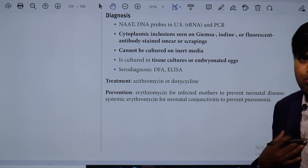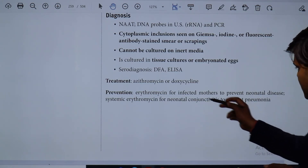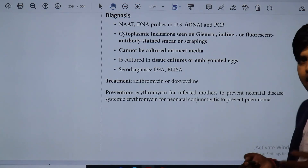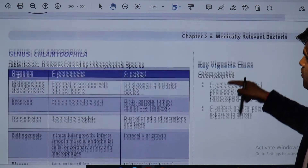Neonatal conjunctivitis leads to pneumonia in a newborn. So you have to give systemic erythromycin — mainly erythromycin is given, though doxycycline can also be used.